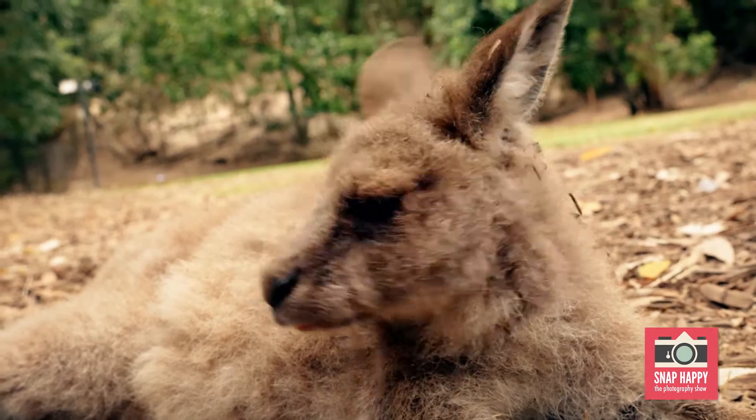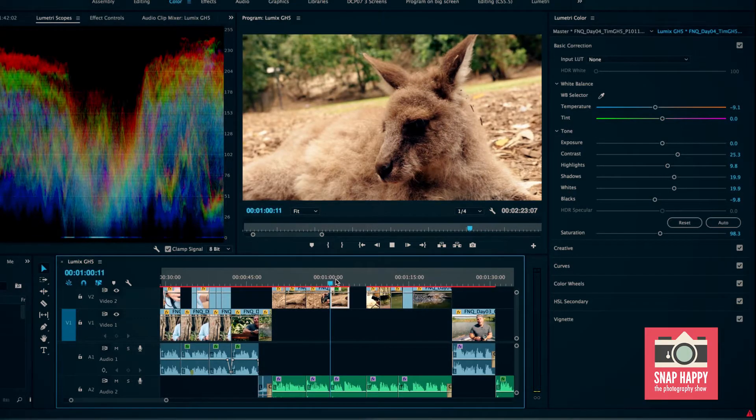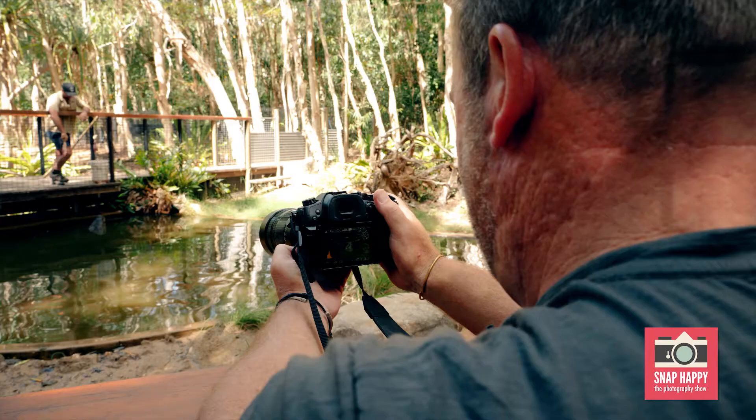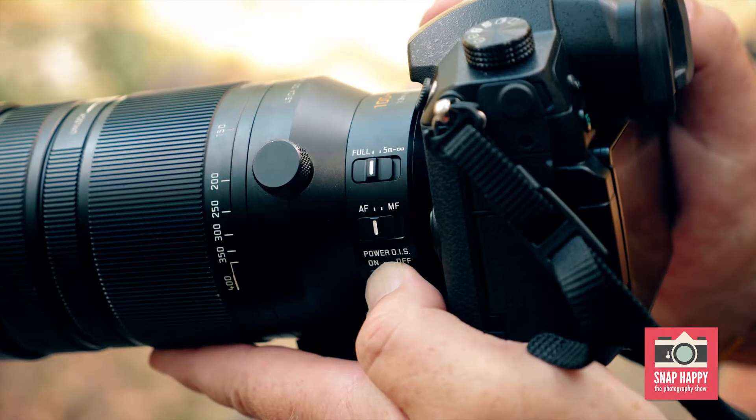So not only is the video high resolution, but it allows more freedom when colour grading in post-production. The 5-axis image stabilisation allows for very smooth captures, and for many situations will eliminate the need for a tripod.